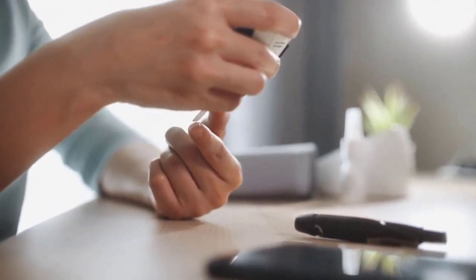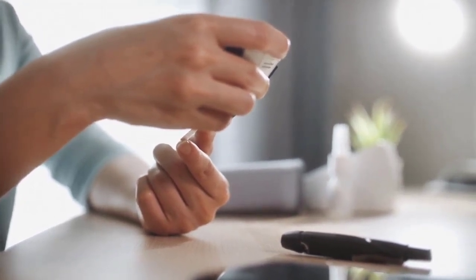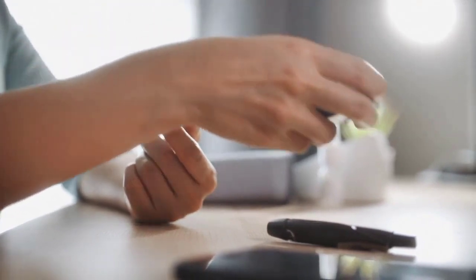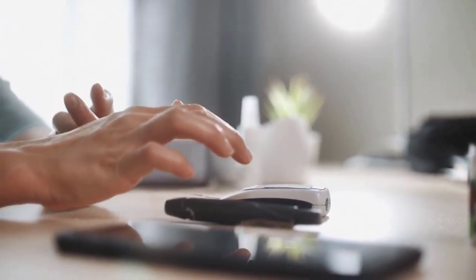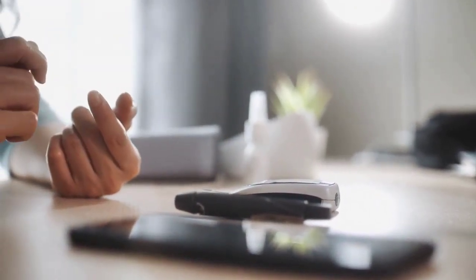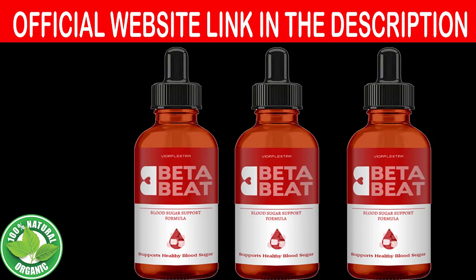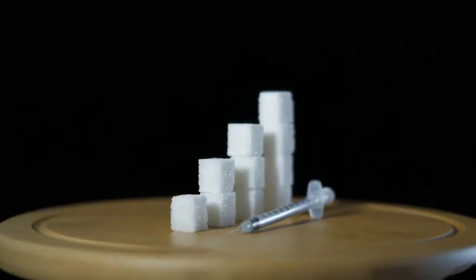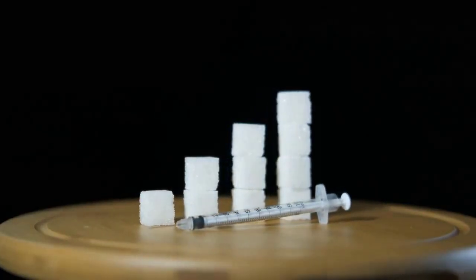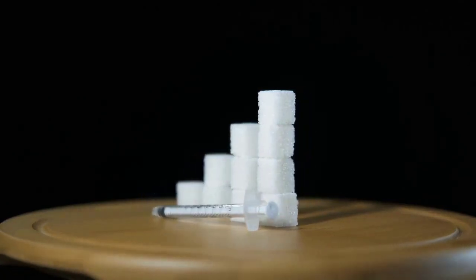In light of this, specialists developed Beta Beat, and today its formula is helping thousands of patients maintain healthy sugar levels and restore their quality of life. Beta Beat is an herbal supplement — the formula combines several herbal active ingredients to treat blood glucose problems, including natural extracts from various herbs and plants. It was developed after a lot of research and is mainly composed of antioxidants, minerals, and other vitamin nutrients. It is safe, manufactured in a GMP certified facility, and has no preservatives or artificial sweeteners.